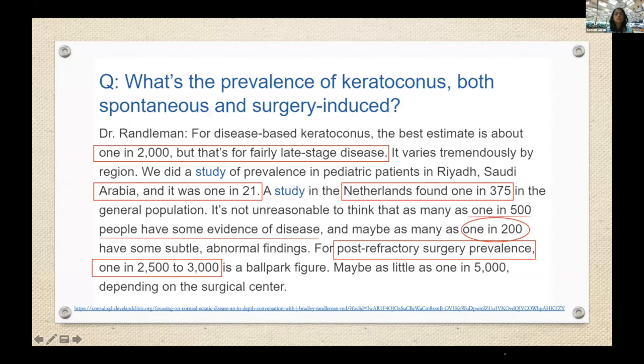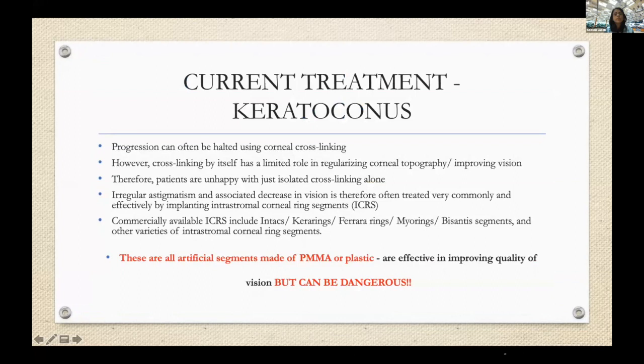We must understand the prevalence of keratoconus, which was originally thought to be about 1 in 2000. Recent studies have shown it to be much higher — in a study on pediatric patients in Riyadh, Saudi Arabia, it was as high as 21%. Generally now, 1 in 200 patients have some kind of subtle abnormal findings requiring further investigation, so keratoconus is becoming a much more commonly seen disease, also because of much better investigative modalities available for screening.